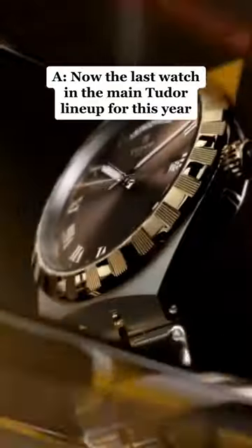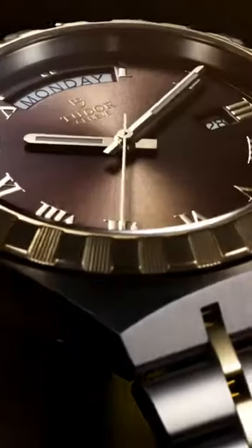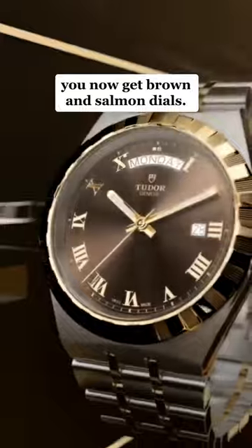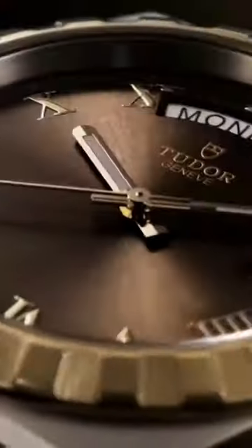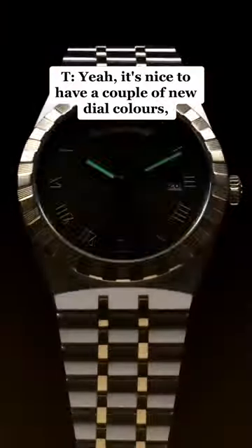Well, the last watch in the main Tudor lineup for this year is an update to the Tudor Royal. In 28, 34, 38 and 41 millimetres, you now get brown and salmon dials. You excited by that? Yeah, it's nice to have a couple of new dial colours.